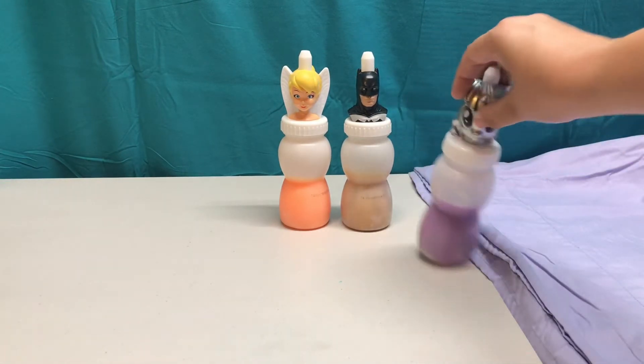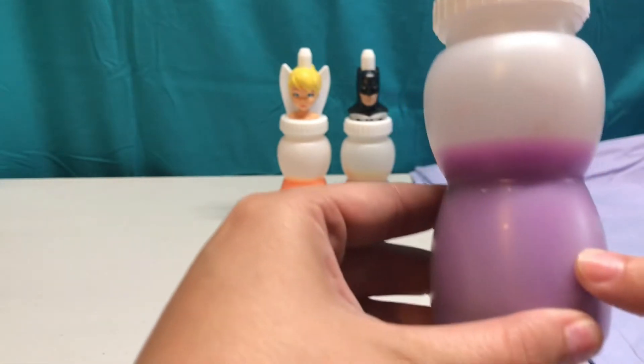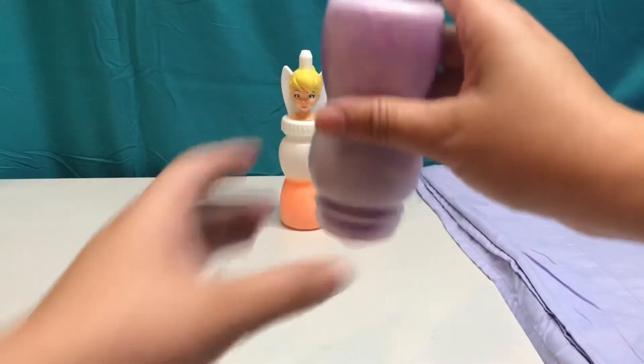It's the My Little Pony! She even has purple eyes that match her purple slime. How fun! I wonder what surprises are in this purple slime.